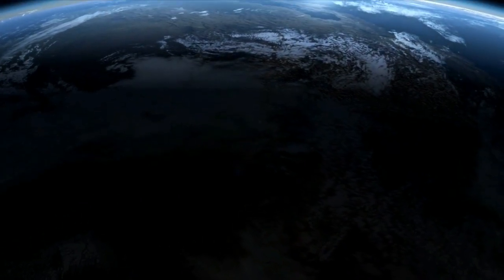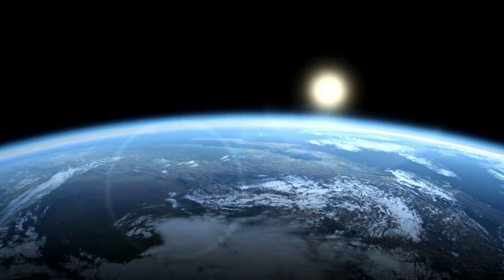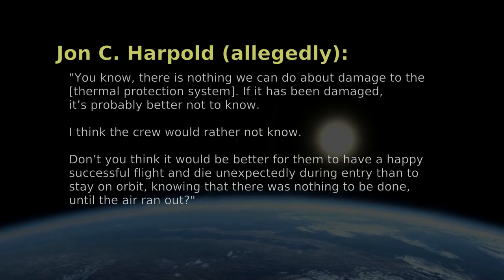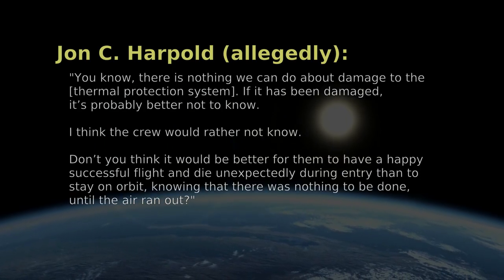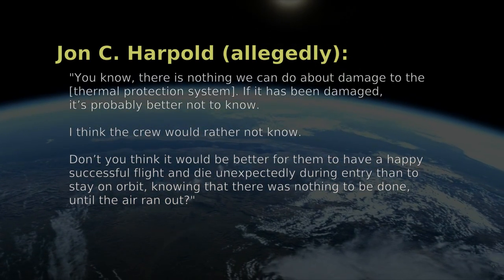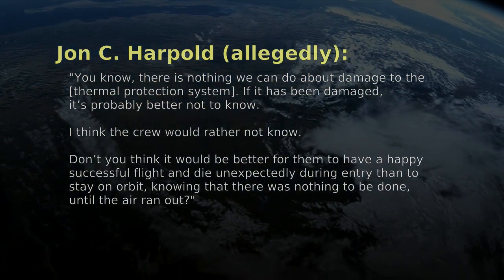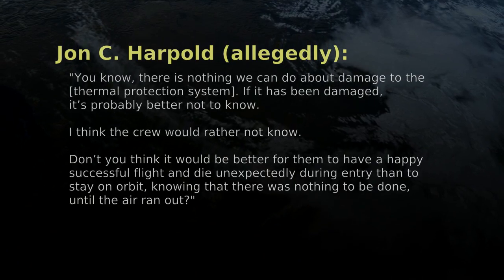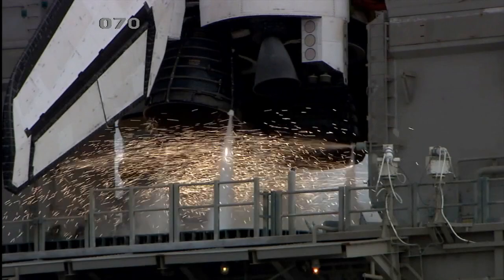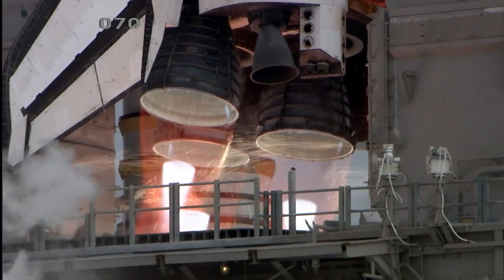According to former flight director Wayne Hale, he asked director of mission operations John C. Harpold for an opinion, and Harpold responded: "You know, there is nothing we can do about damage to the thermal protection system. If it has been damaged, it's probably better not to know. I think the crew would rather not know. Don't you think it would be better for them to have a happy successful flight and die unexpectedly during entry than to stay on orbit, knowing that there was nothing to be done until the air ran out?" Hale found himself agreeing, although he later regretted doing so. Other astronauts have agreed as well. Most people involved have agreed.